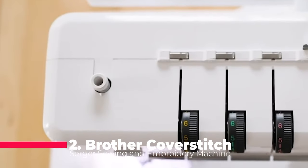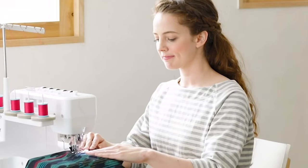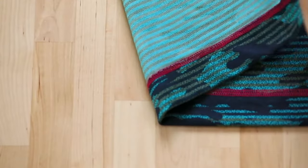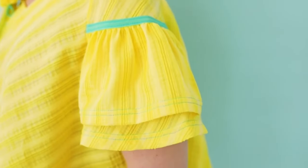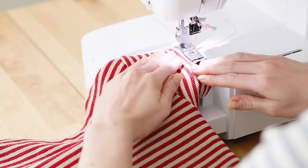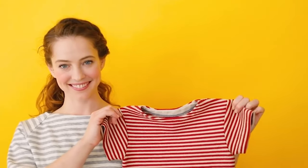Next up at number 2 is the Brother CoverStitch Serger 2340CV. Crafted with a sturdy metal frame, this serger is built to last and excels at creating professional-looking cover stitches on various fabrics. With a maximum sewing speed of 1100 stitches per minute and easy-to-follow color-coded threading, you can tackle projects quickly and efficiently. The included accessory feet and trim trap add to its versatility, making it a valuable addition to any sewing enthusiast's toolkit.